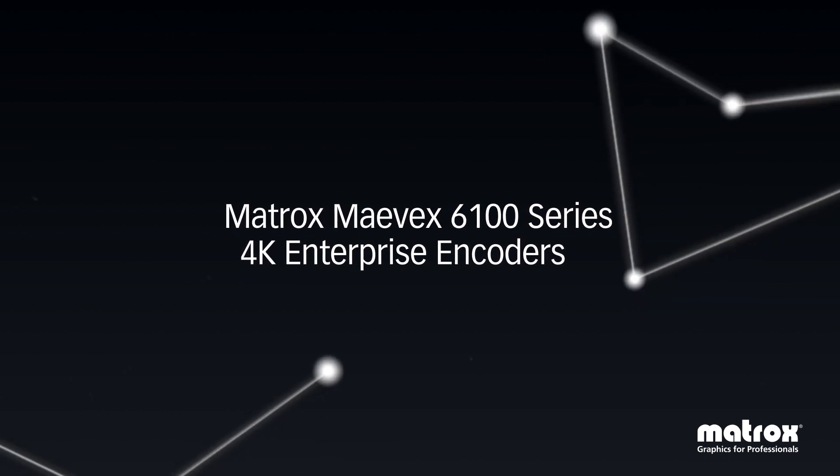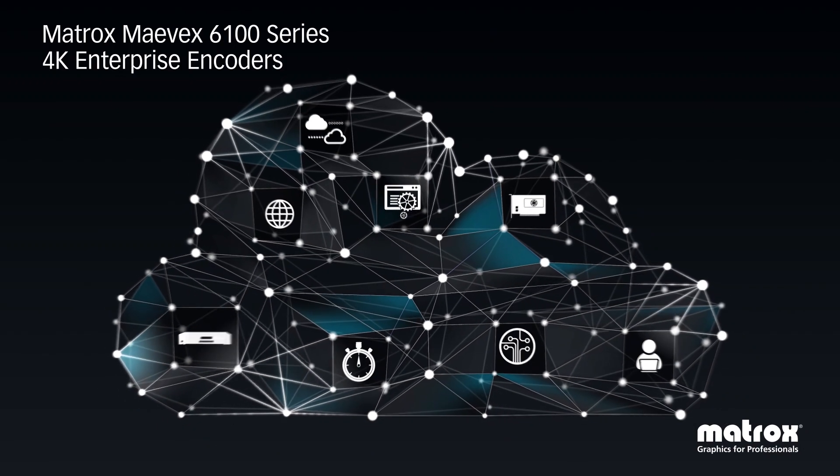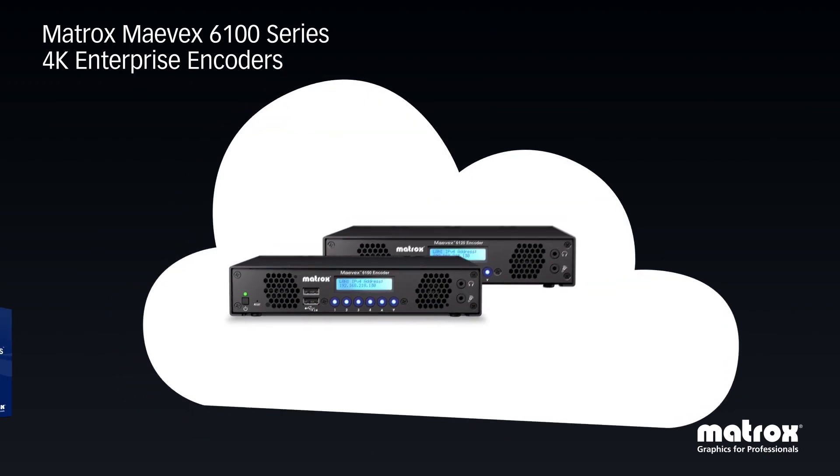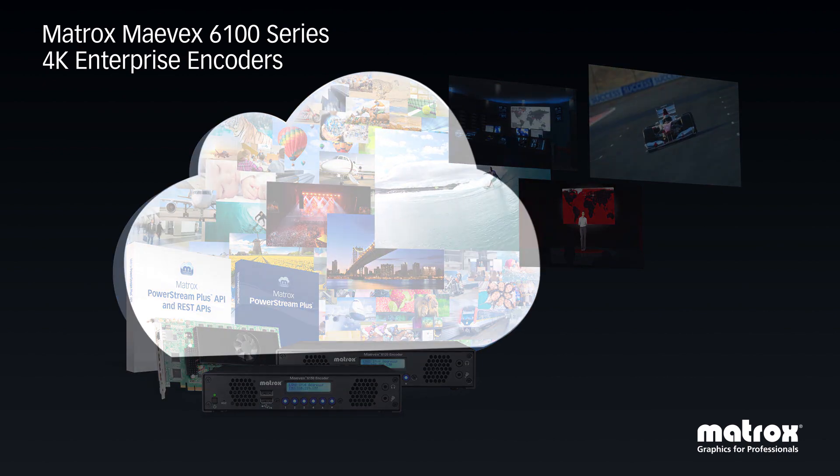Mavex 6100 series 4K enterprise encoders are the world's first to deliver quad 4K capture with simultaneous real-time streaming and recording over standard gigabit ethernet connections at user-defined bit rates.